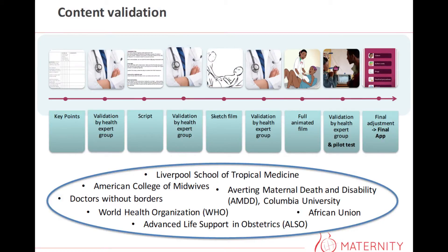The app we've developed is a clinical instruction tool. To ensure really solid and documented content, we had a very comprehensive process before coming to the final product. First of all, we had to compress all the content from books and guidelines down to a seven-minute video. We did that by identifying key points for each procedure, and then we had a group of health experts validating this — including the script, the sketch of the films, and the full animated videos.